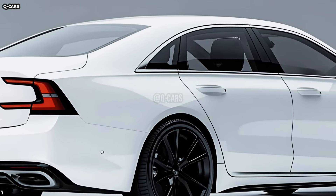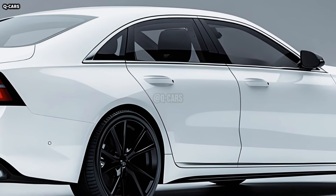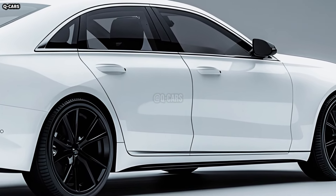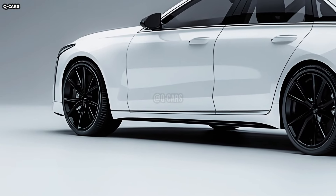Character lines that are both subtle and prominent run down the sides of the ES90, giving it a dynamic and deep profile. These lines showcase the meticulousness in the design process by catching the light in a manner that emphasizes the vehicle's length and elegance.